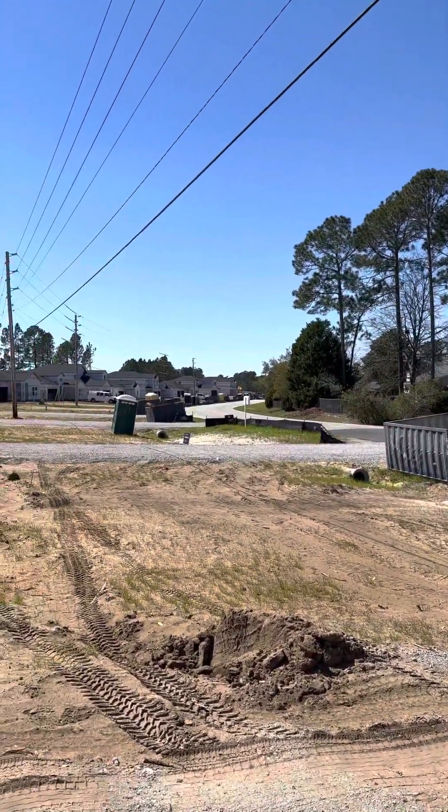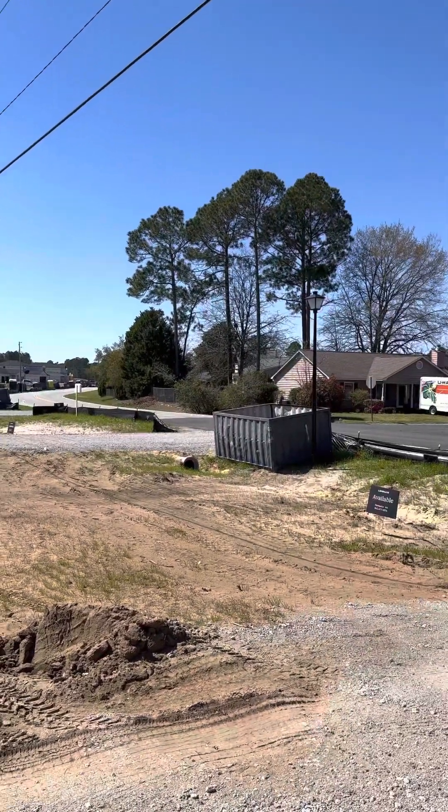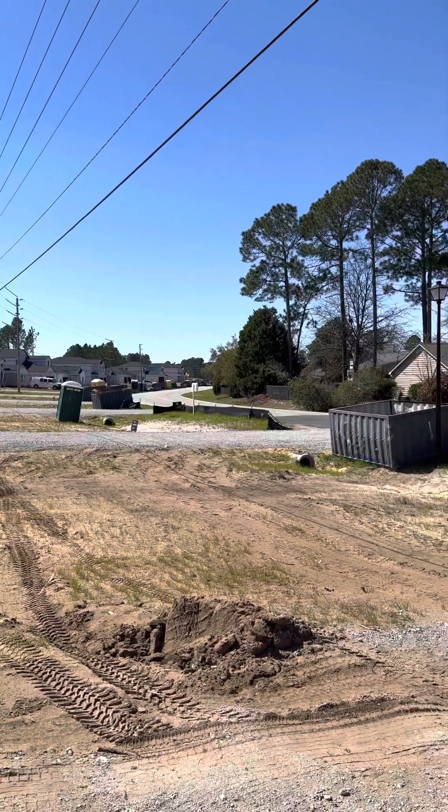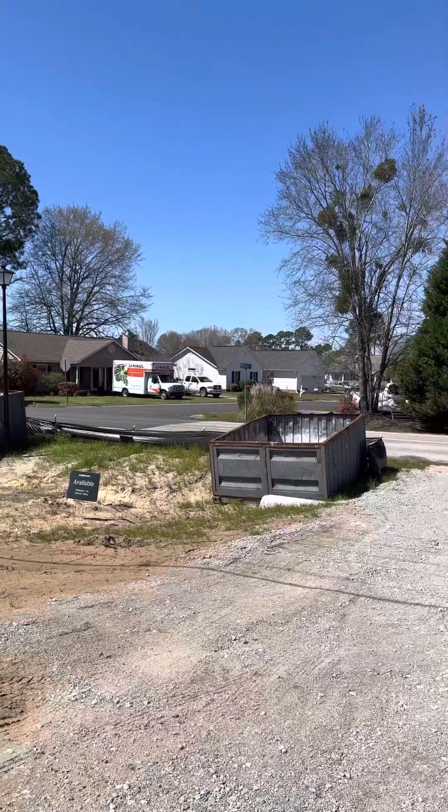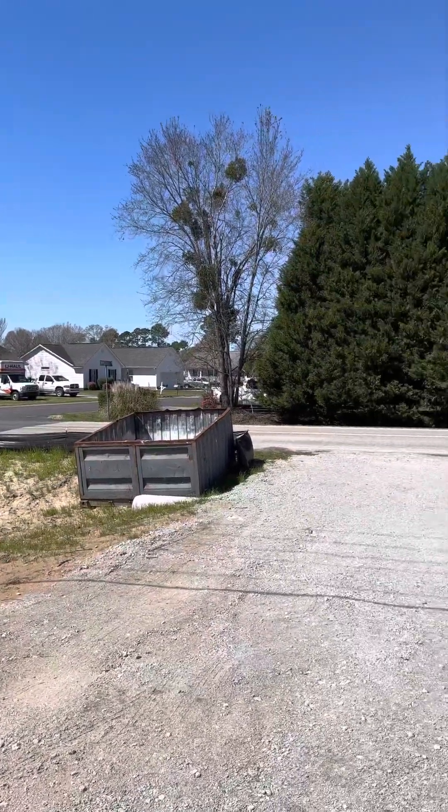Hey, how are you guys? Keith McGurk with RE-MAX. This is Carolina Lakes Boulevard that we're looking out at. That older, more established neighborhood across the street is Carolina Lakes.